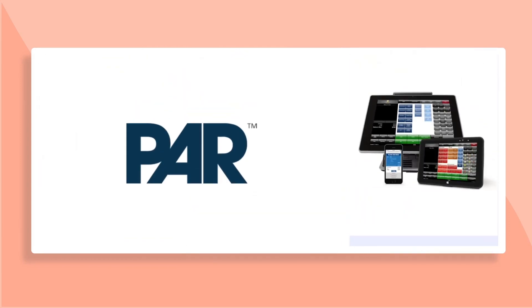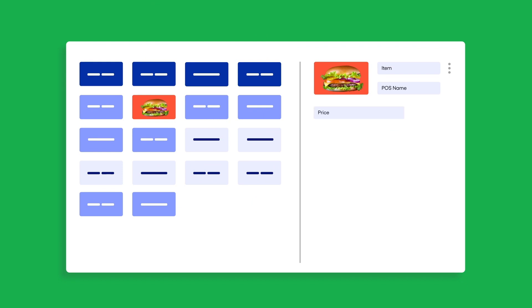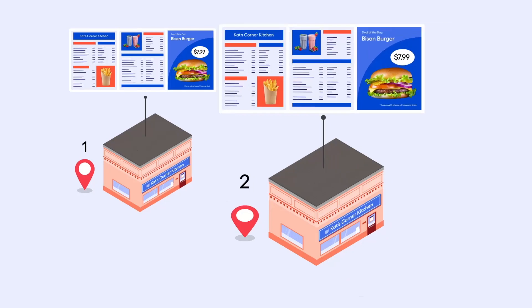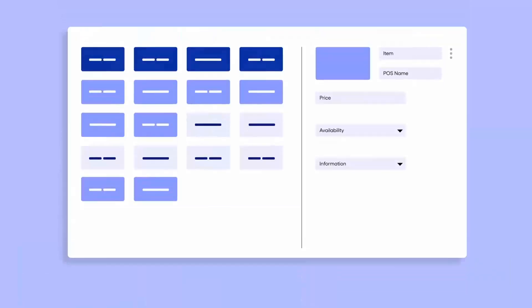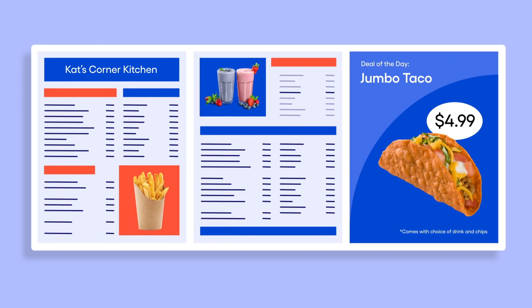We're proud to partner with Parbrink to connect menus to your point-of-sale system and push real-time updates such as pricing, availability, and item information to one or multiple locations through one centralized dashboard. If a menu item is out of stock, the point-of-sale system will automatically update your digital menu to reflect that information.